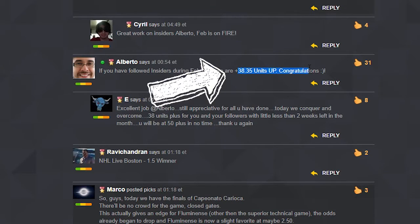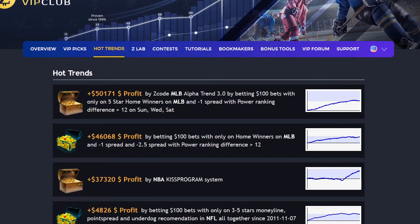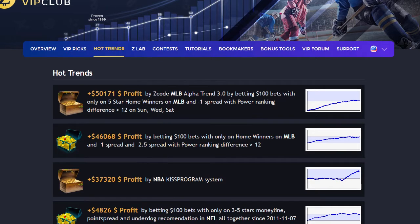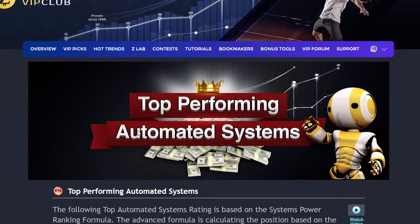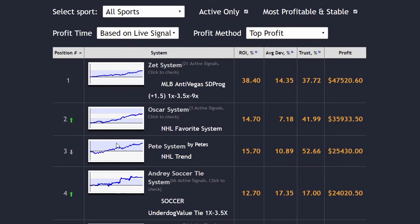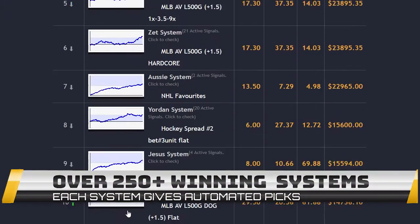We really tried to perfect it and thought of every single detail. The next section is called Hot Trends, where you can get easy access and links to the current winning systems that you will be following. We have selected the best verified systems for you to follow and update links each month with fresh sports as we go through different seasons together.